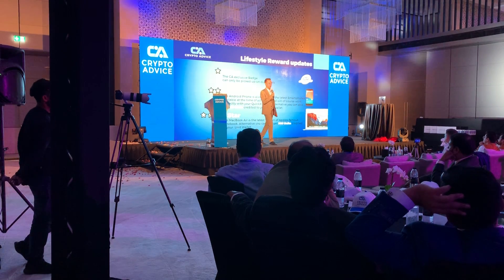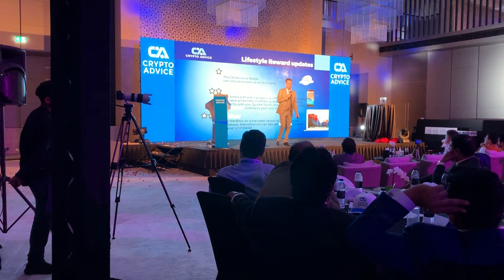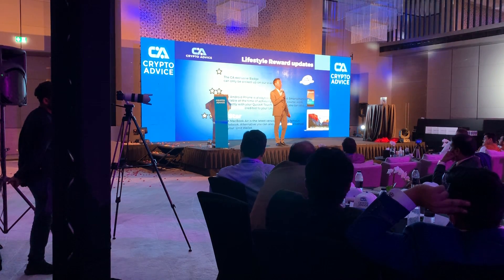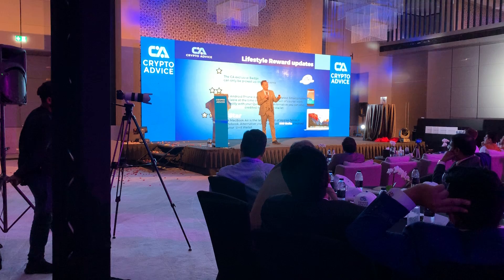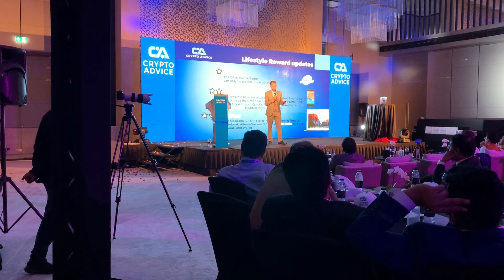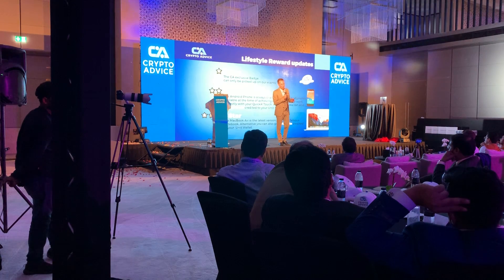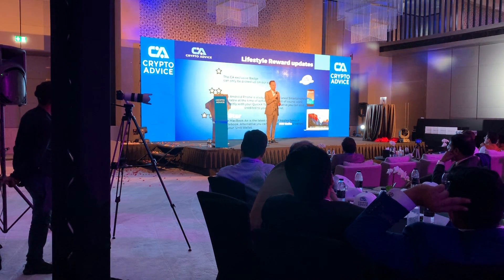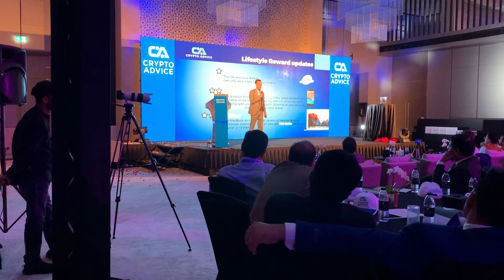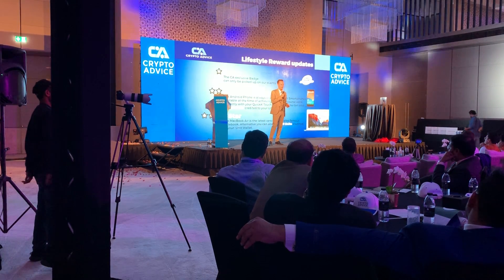Here is a description of the updated lifestyle reward program. One star will have a badge that can be picked up at every event. Two stars: an Android phone — always the latest smartphone, or something of equal value. Either you get the phone or 250 units credited to your unit wallet. Three stars will be a MacBook Air, latest version, or 900 units credited to your unit wallet.